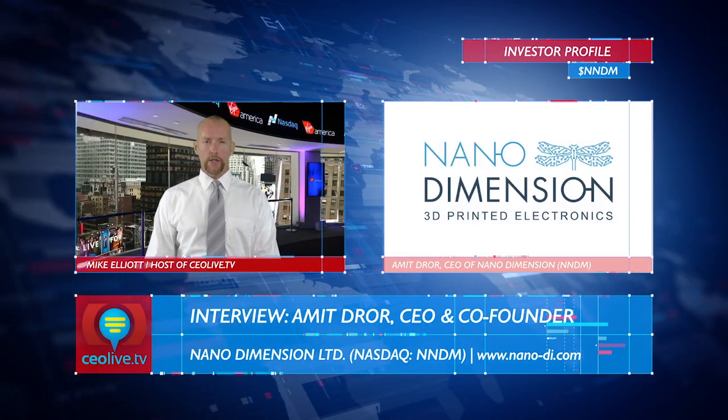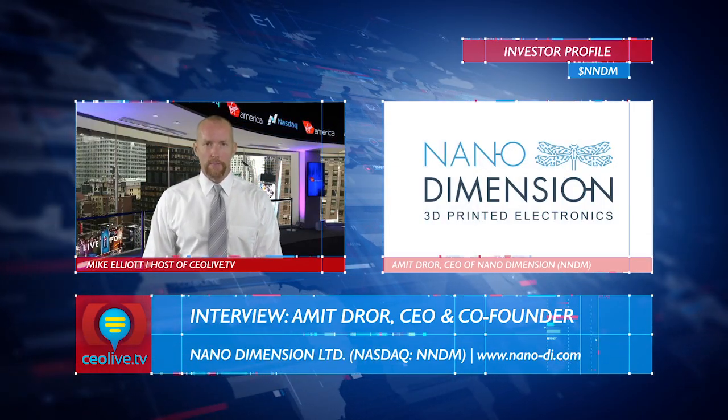Hi, I'm Mike Elliott, and you're watching CEO Live TV. Today we're joined by Mr. Amit Dror. He's the CEO and co-founder at Nano Dimension, which trades on the NASDAQ under ticker NNDM.